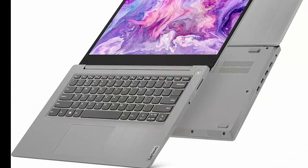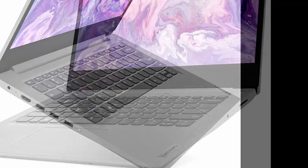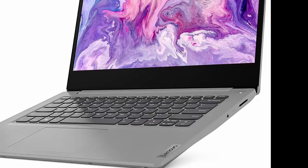Expect more from your entertainment. Dolby Audio delivers crystal clear sound. Whether you're watching a video, streaming music, or video chatting, you're sure to love what you hear on the IdeaPad 3.